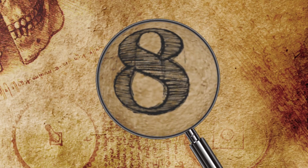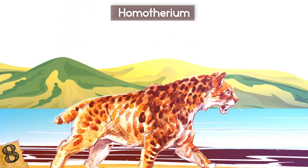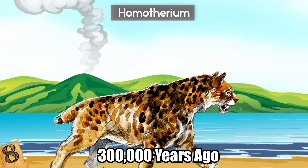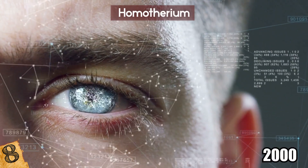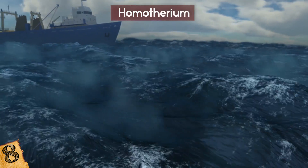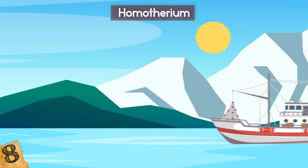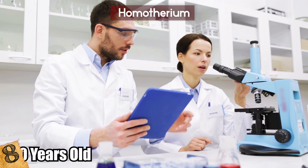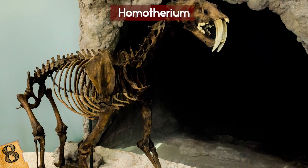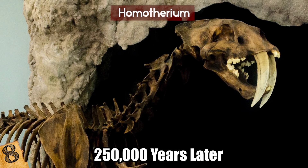8. Homotherium. It had long been thought that homotherium, a type of saber-toothed cat from Europe, had gone extinct about 300,000 years ago, but analysis of a discovery in 2000 forced researchers to rethink everything. A fishing trawler in the North Sea near the Netherlands picked up something peculiar in one of its nets, which turned out to be a jawbone from one of the creatures. Radiocarbon dating found it to be 28,000 years old, which proves they were still alive more than 250,000 years later than had been thought.